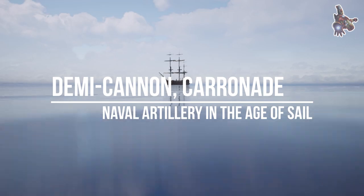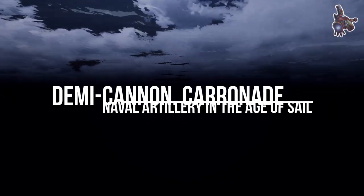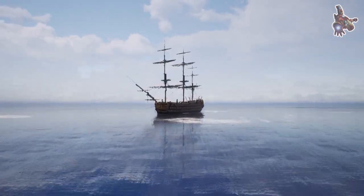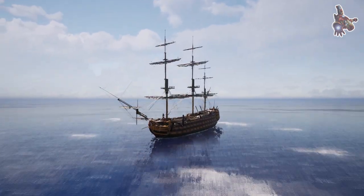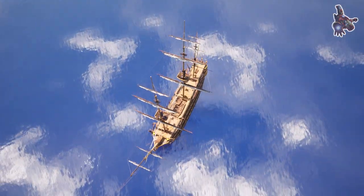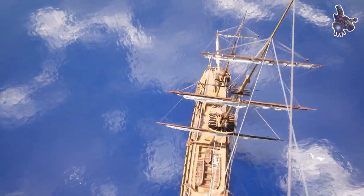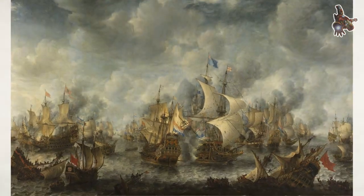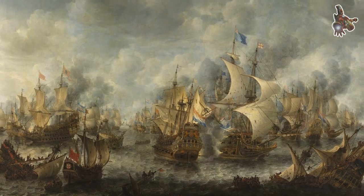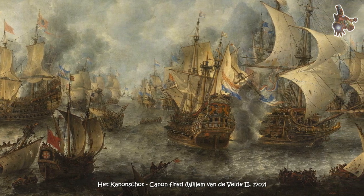Naval artillery in the age of sail encompasses the period of roughly 1571 to 1862, when large, sail-powered wooden naval warships dominated the high seas, mounting a large variety of types and sizes of cannon as their main armament. By modern standards, these cannon were extremely inefficient, difficult to load, and short-ranged. These characteristics, along with the handling and seamanship of the ships that mounted them, defined the environment in which naval tactics in the age of sail developed.